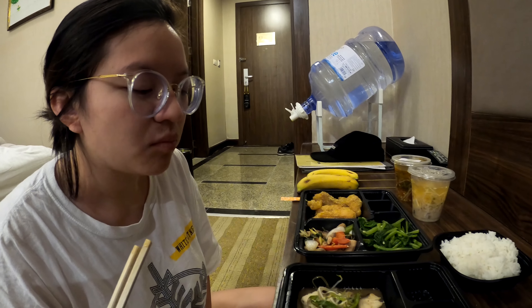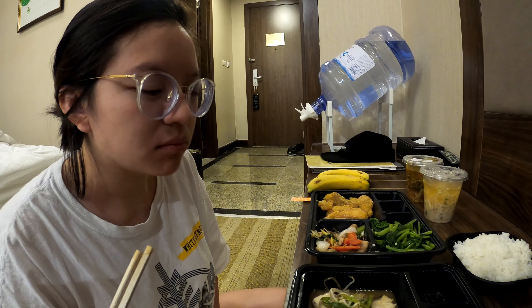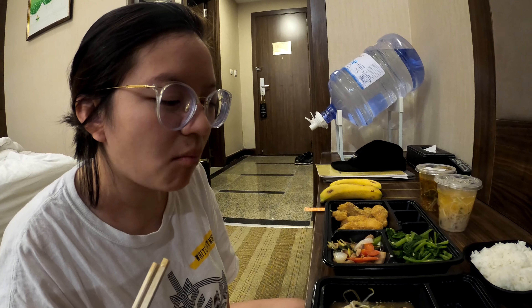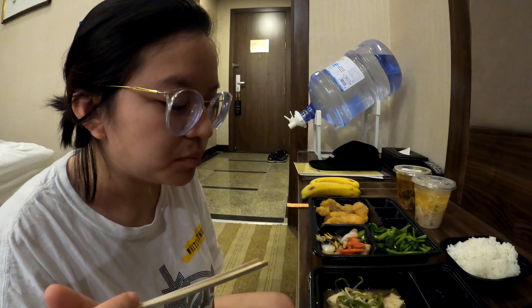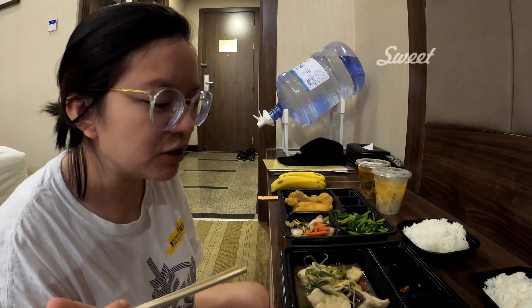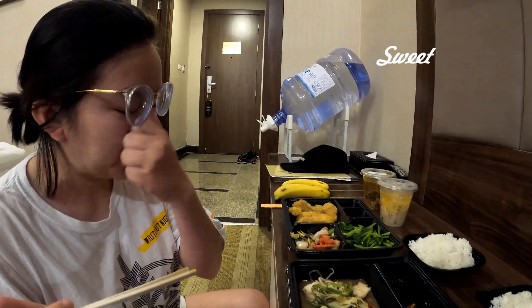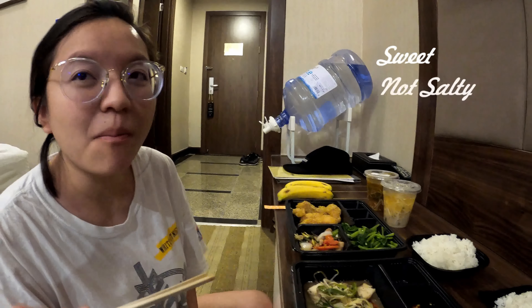What are you eating first? The fish, okay. The fish is good — the sauce is like sweet. I was expecting it to be salty.